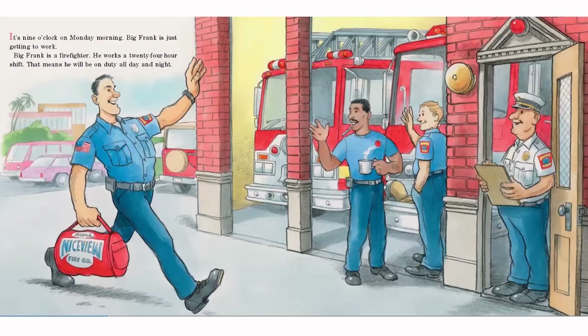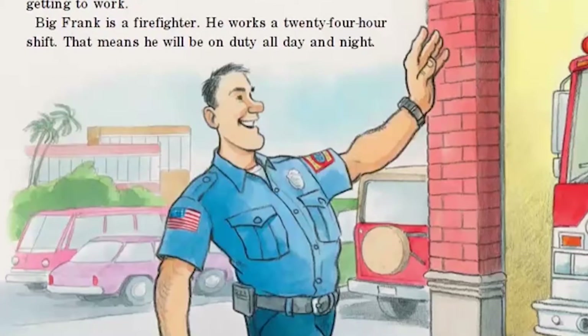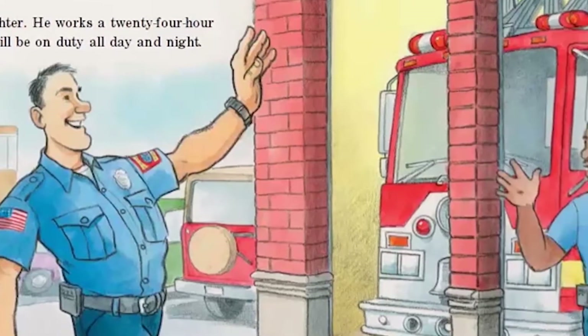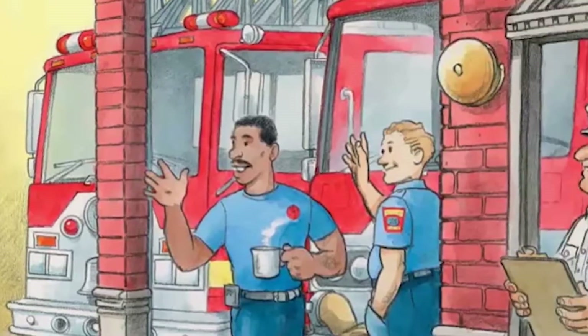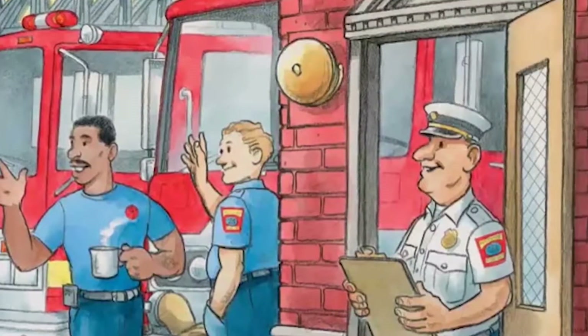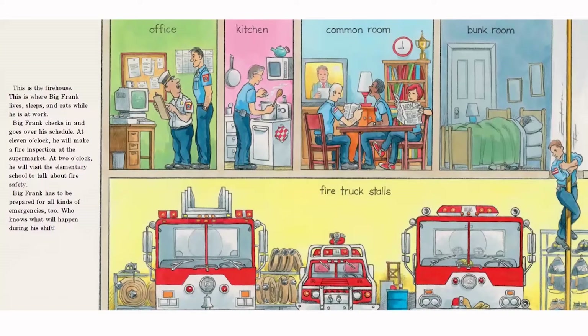It's nine o'clock on Monday morning. Big Frank is just getting to work. Big Frank is a firefighter. He works a 24-hour shift. That means he will be on duty all day and all night. This is the firehouse — where Big Frank lives, sleeps, and eats while he is at work.